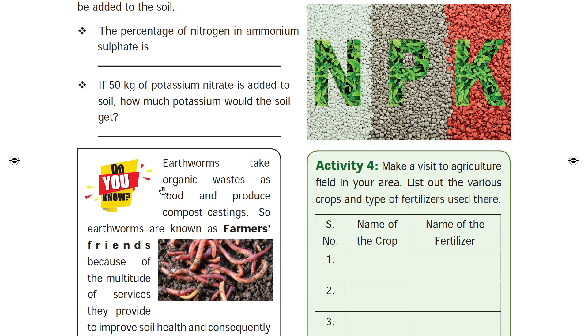Earthworms are known as farmers' friends. This is very important. This is a one-mark question.